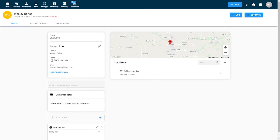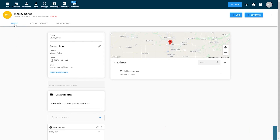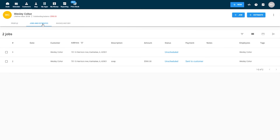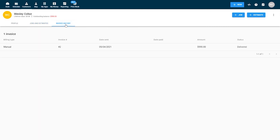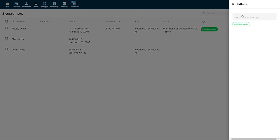Housecall Pro helps you manage client relationships. You can create a profile for each client and store information like their phone number, email address, and location. You can also track the status of jobs and estimates and view their invoice history. Housecall Pro also includes search and filtering tools to help you sort and locate clients efficiently, and you can add tags to your customers to help organize your client list.